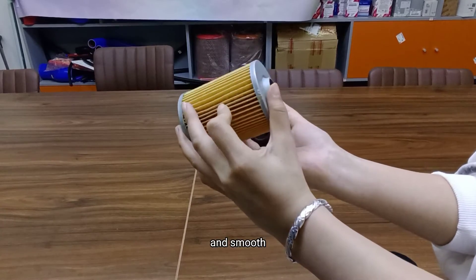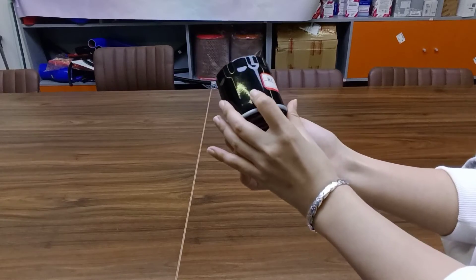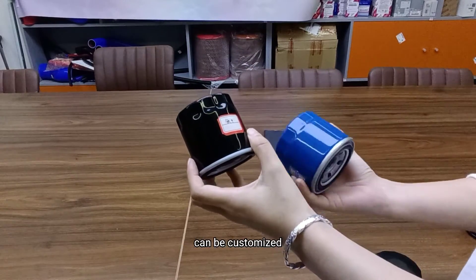The surface is flat and smooth. The shell is evenly and smoothly printed. The color of the shell can be customized.